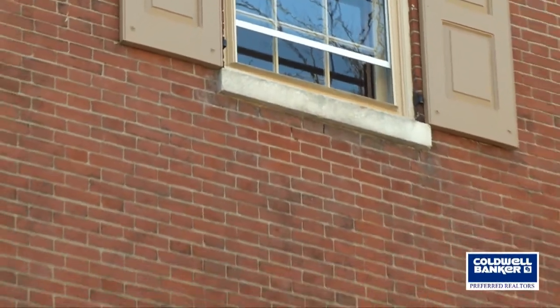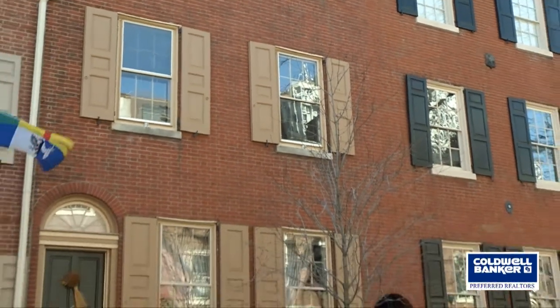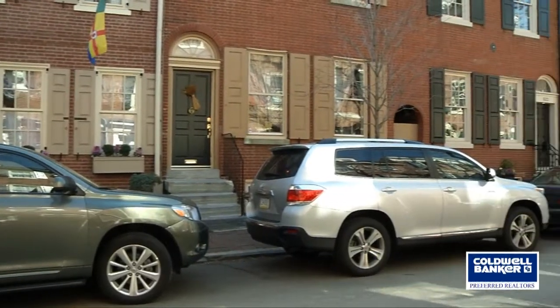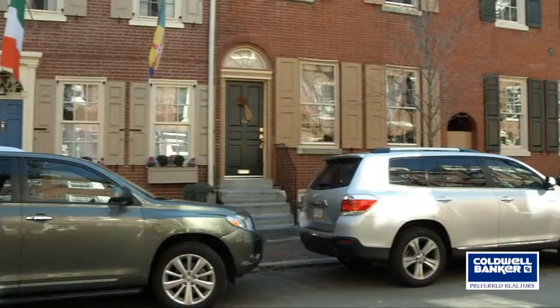Hi there, it's Nigel from Nigel Knows Philly. I have another really fantastic Philadelphia home here — I'm very proud of this one. This is 520 Delancey Street. This home was built in 1820 — before I was born — and it was built for a confectioner here in Philadelphia. 520 Delancey is located on the beautiful 500 block of Delancey Street, complete with brick sidewalks. It's a very wide mansion.